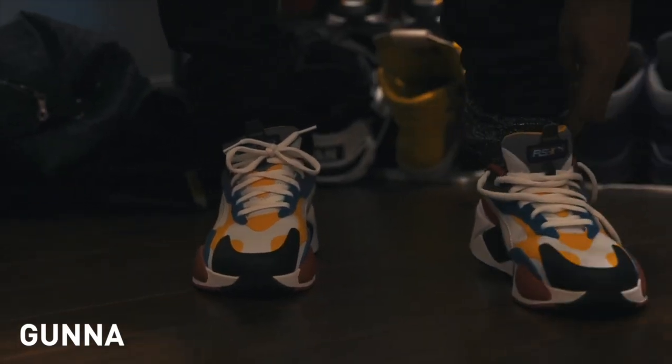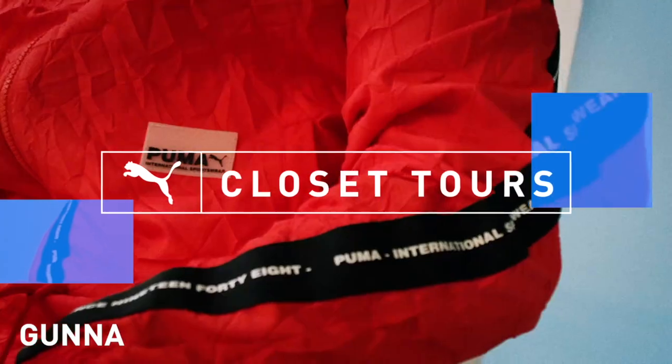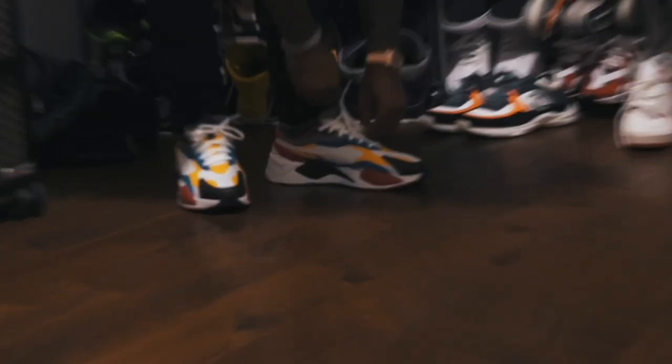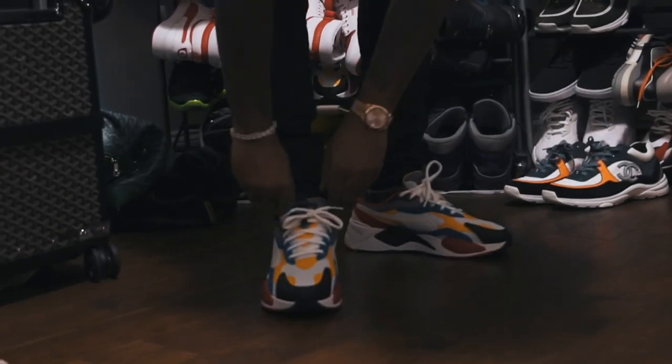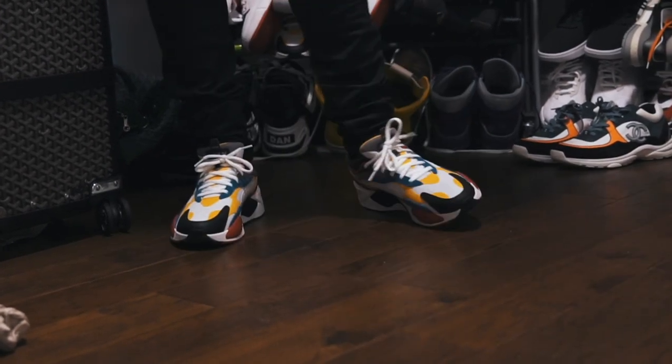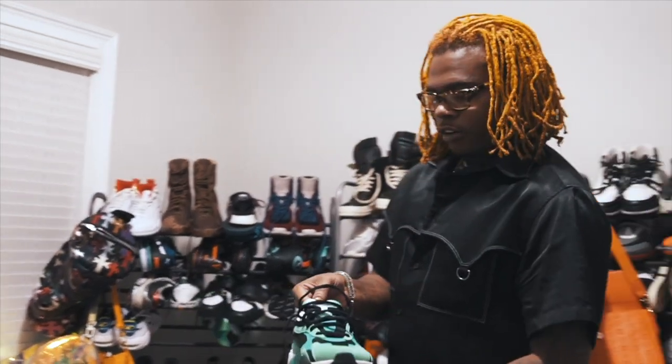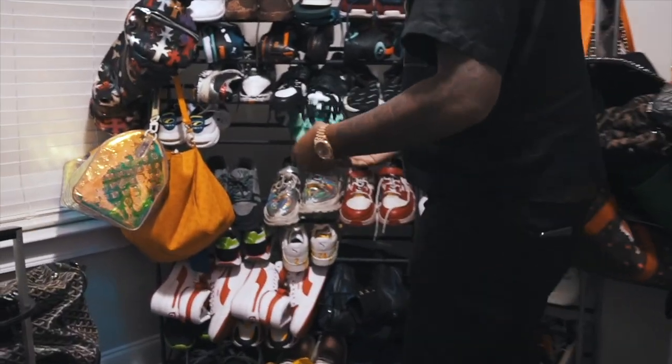I'm about to show you my Puma collection. These right here are the RSX — it's like the latest Puma design. These might be like my favorite ones. These are another type of RSX. Full of color.